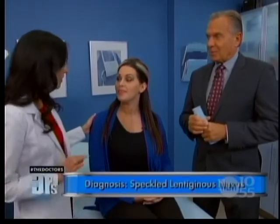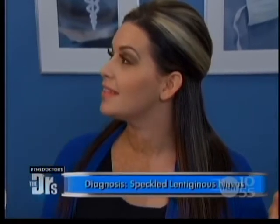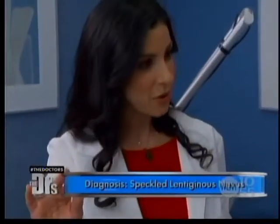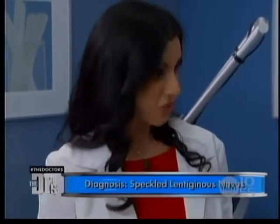So Samantha, this is called a speckled lentiginous nevus — it's a very specific type of birthmark which started when you were an embryo. The pigment cells in your neural crest, some of them actually developed a mutation or a change, and as the cells migrated over, it only affects half the body. That's why there's such a sharp cutoff.